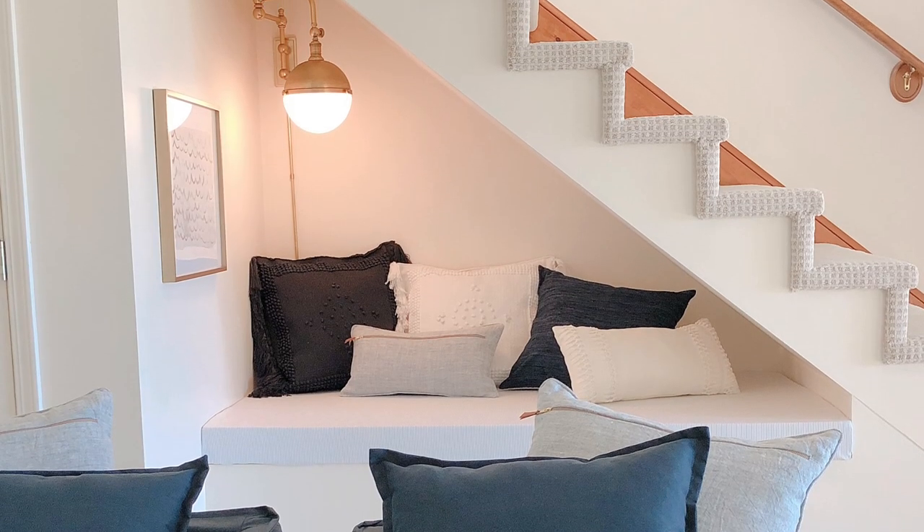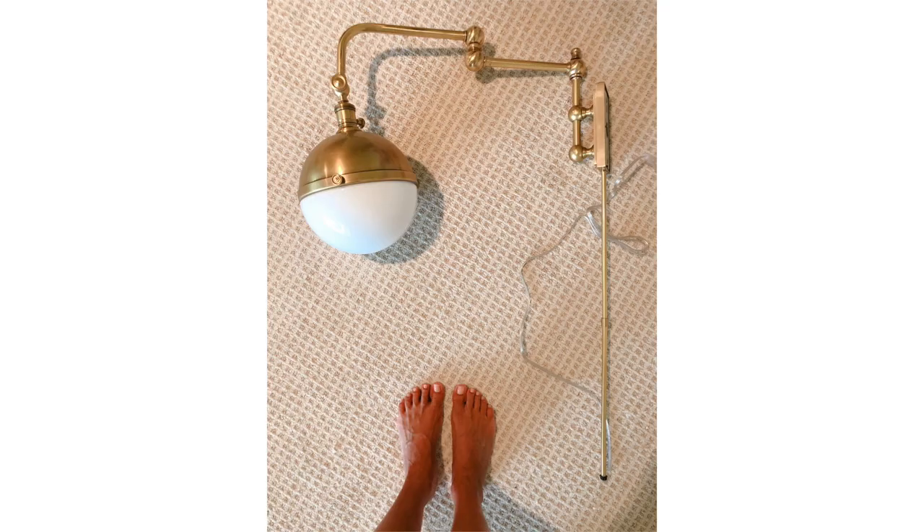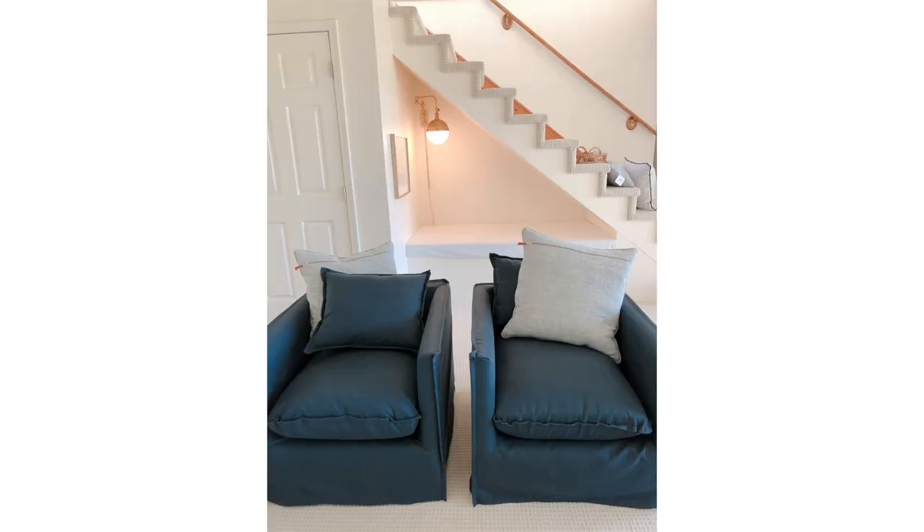I really wanted to add a little reading lamp here, but we didn't have electricity, so the solution was using a plug-in sconce. A plug-in sconce is a really easy way to add lighting to almost any space that doesn't require an electrician. It's so charming — we had it made in brass and it has a little nautical flair to reflect that we are at the lake.